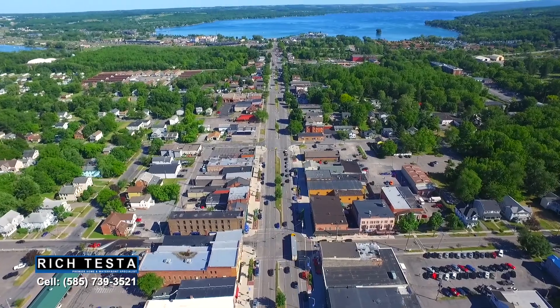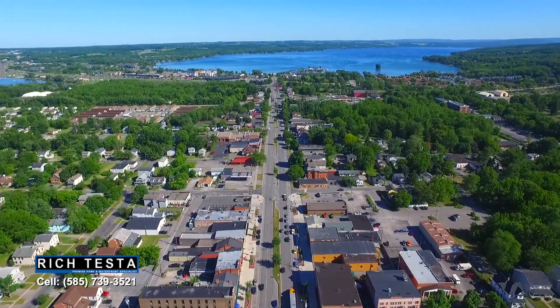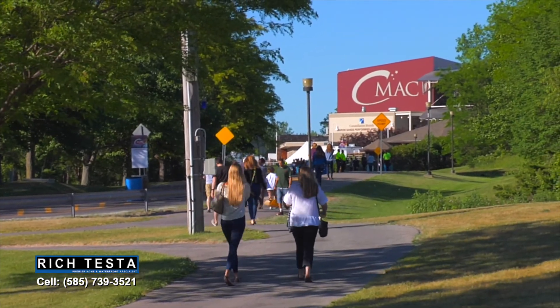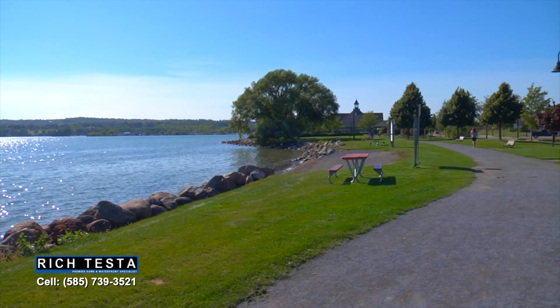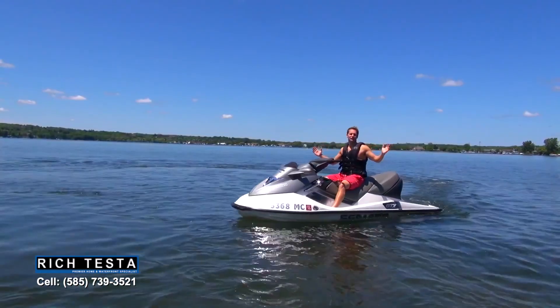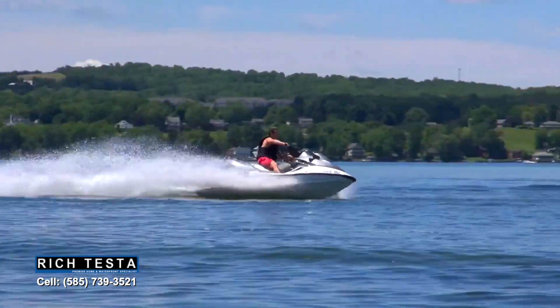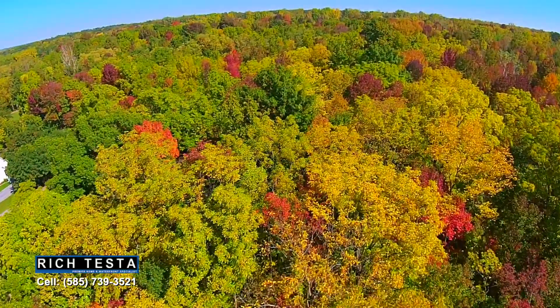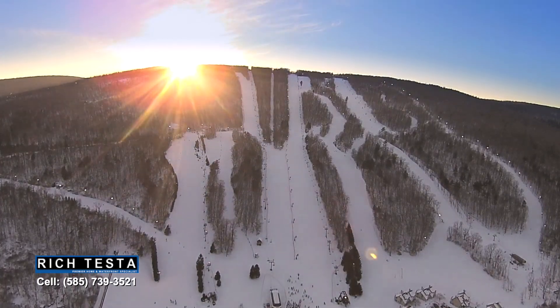Canandaigua is a great place to live — there's always something fun to do, whether it's enjoying the many restaurants and shops, a concert at CMAC, or a stroll through Kershaw Park. Water activities are a blast on Canandaigua Lake, and this area has a lot to offer in all seasons.